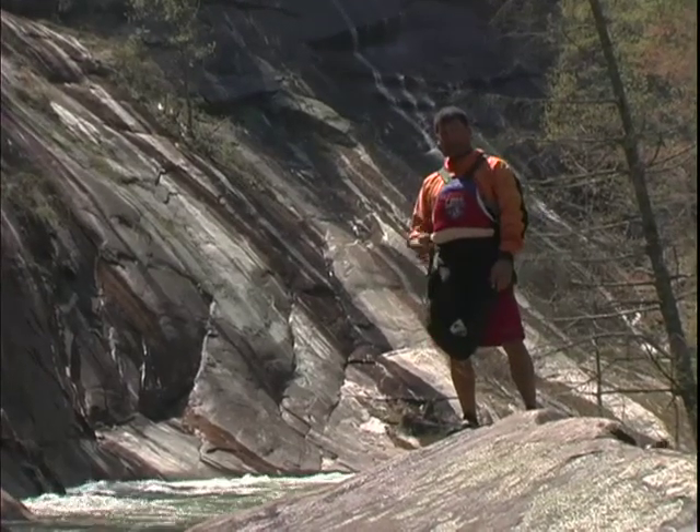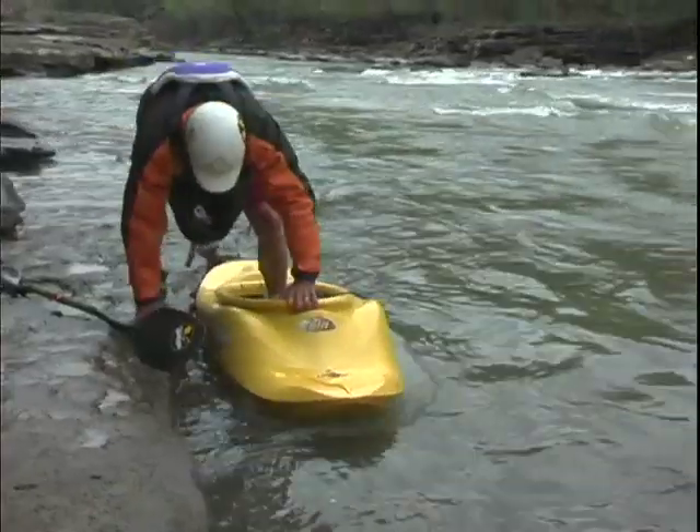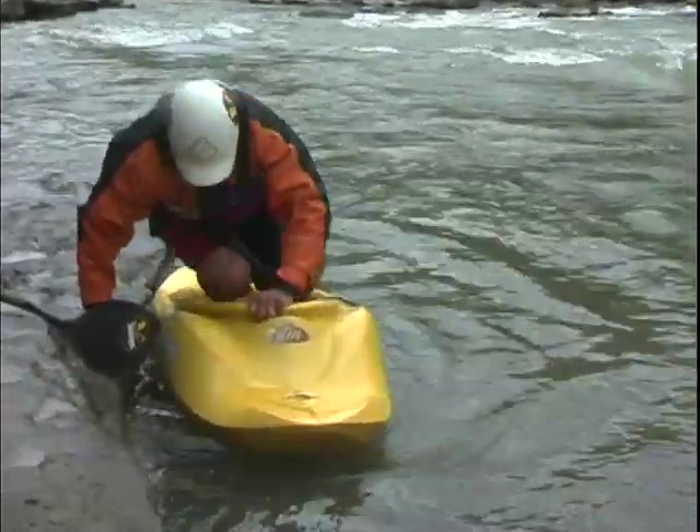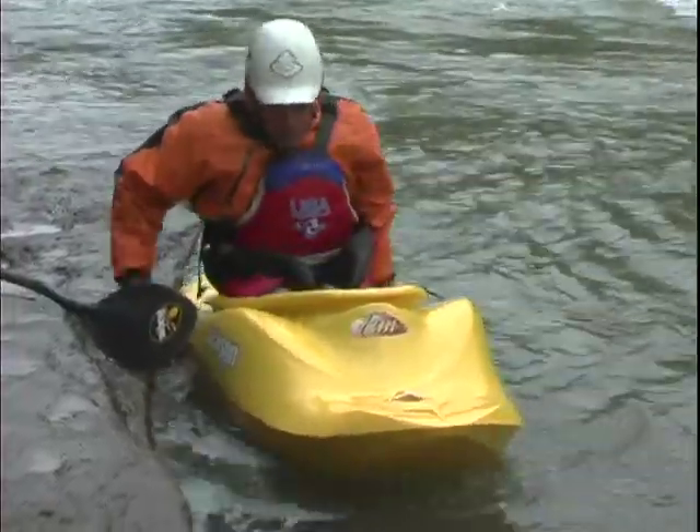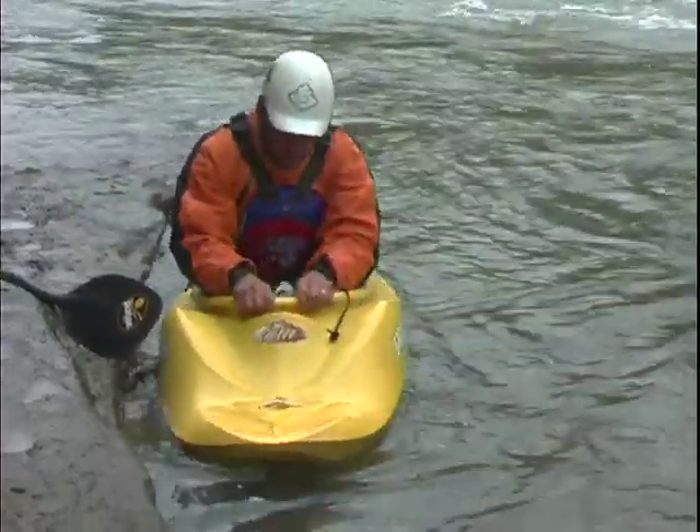One of the hardest things about kayaking is actually getting in and out of your boat. If you try to get in and out of your boat while you're in the water, you're going to find it's super tippy. Sitting on top of the boat, especially on the back of the cockpit while you try to get your legs in, is super difficult.